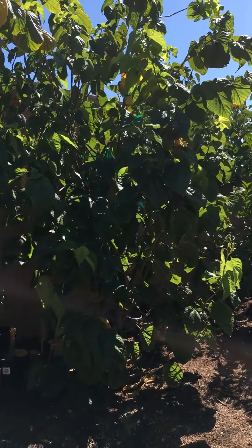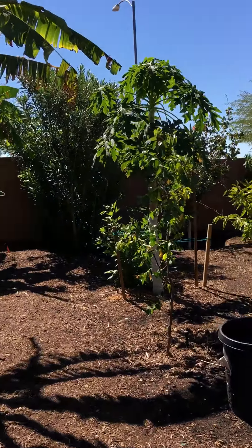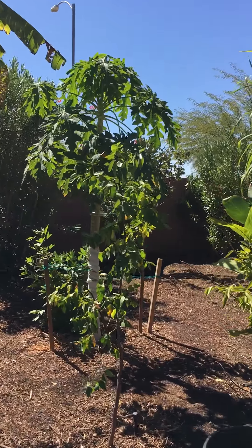This is giant mulberry. It's one of my best fruits here. And it never stops yielding through the season.